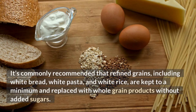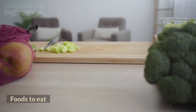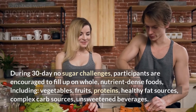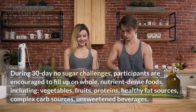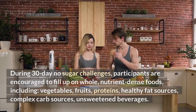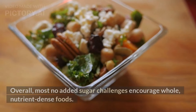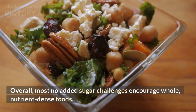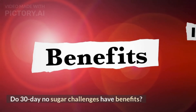It's commonly recommended that refined grains, including white bread, white pasta, and white rice, are kept to a minimum and replaced with whole grain products without added sugars. During 30-day no sugar challenges, participants are encouraged to fill up on whole, nutrient-dense foods, including vegetables, fruits, proteins, healthy fat sources, complex carb sources, and unsweetened beverages. Overall, most no added sugar challenges encourage whole, nutrient-dense foods.